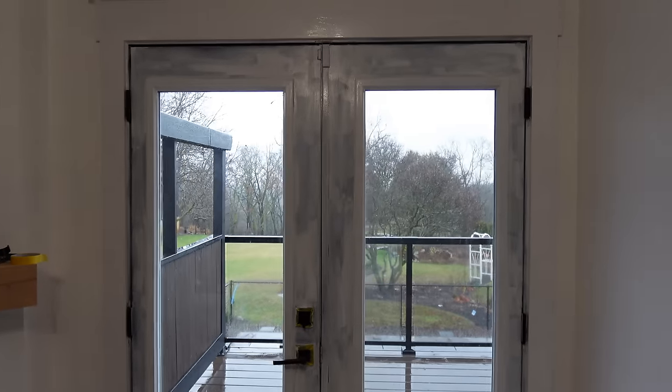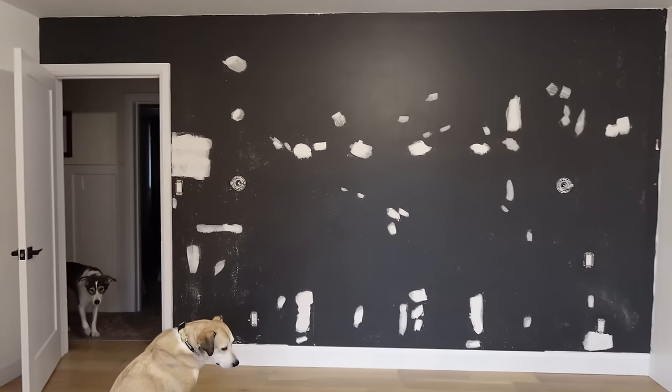Here it is — one coat finished. We're going to move on to this wall now. Let's get this one sanded and primed.